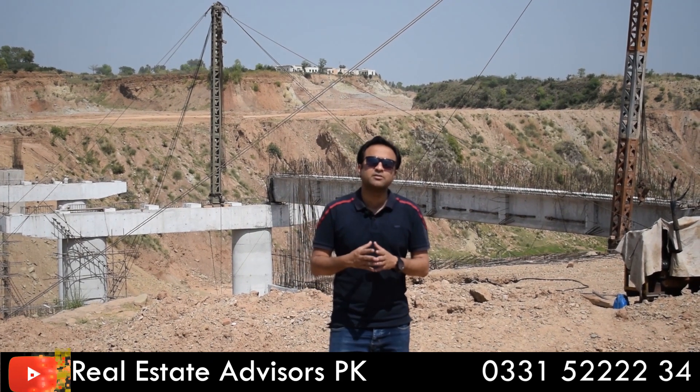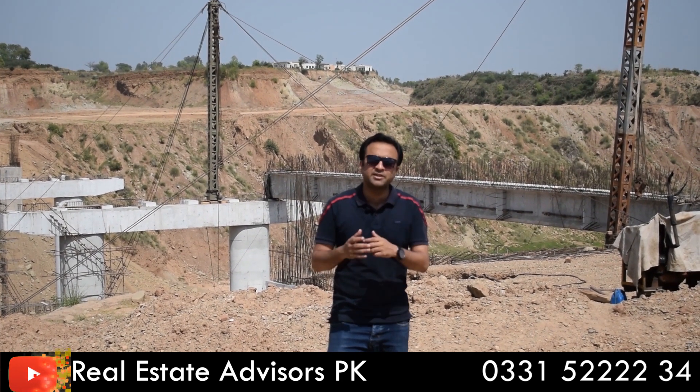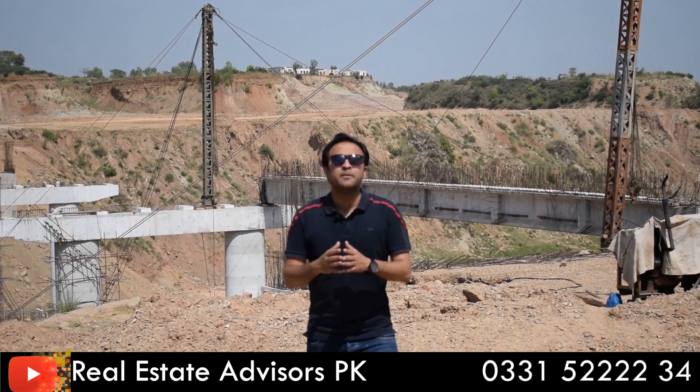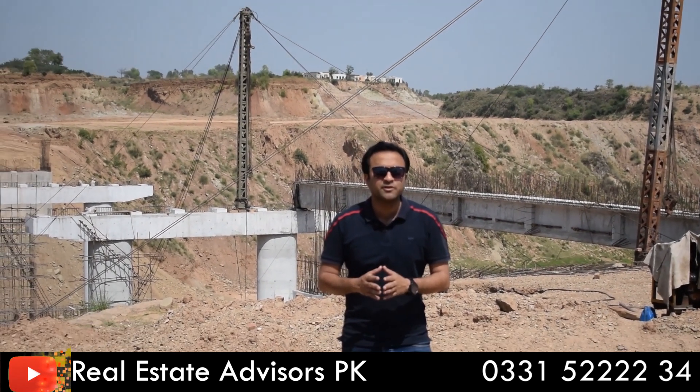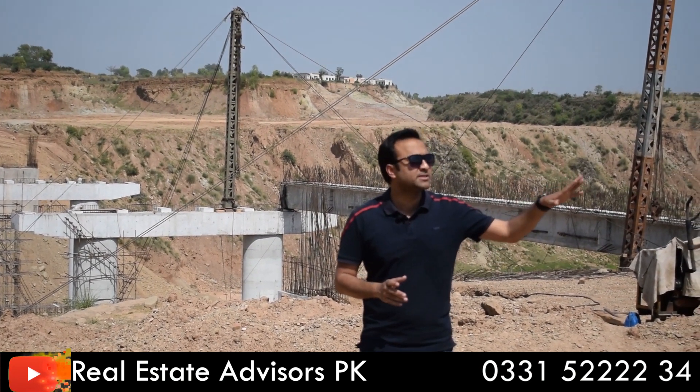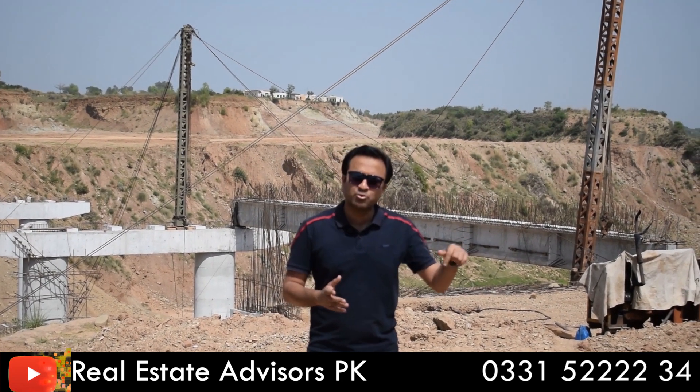Currently, whether you look at first ballot, second ballot, or any other plot — even non-balloted plots in the Bluebell — prices have already increased in this area. This is because there is a lot of development happening here. If you look at the Bluebell, you will also see the street poles, which we will show you in this video.